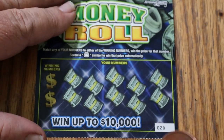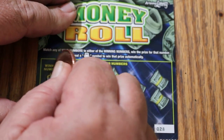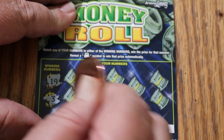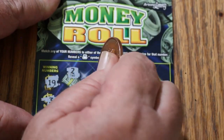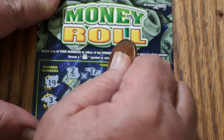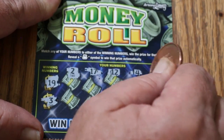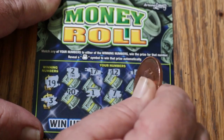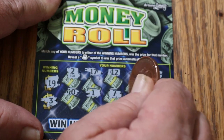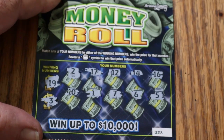Ticket 28. Looking for 19 and 3. Numbers: 2, 17, 12, 14, 16, 10, 1, 7, 6, and 5. Nothing on that one.